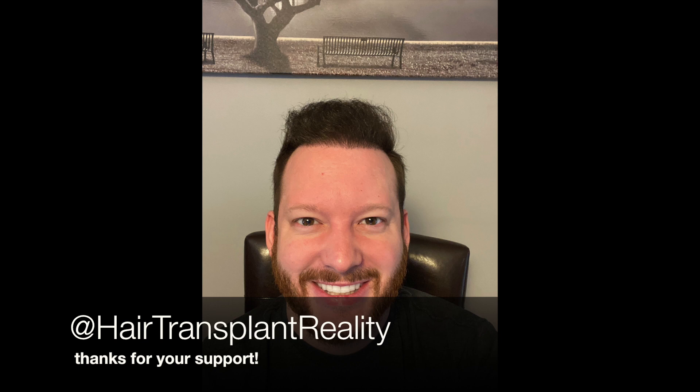If you are going to get a hair transplant or considering it, feel free to hit me up on Instagram. Ask me any questions you want. My Instagram is on screen. Thanks so much for watching guys. Peace.